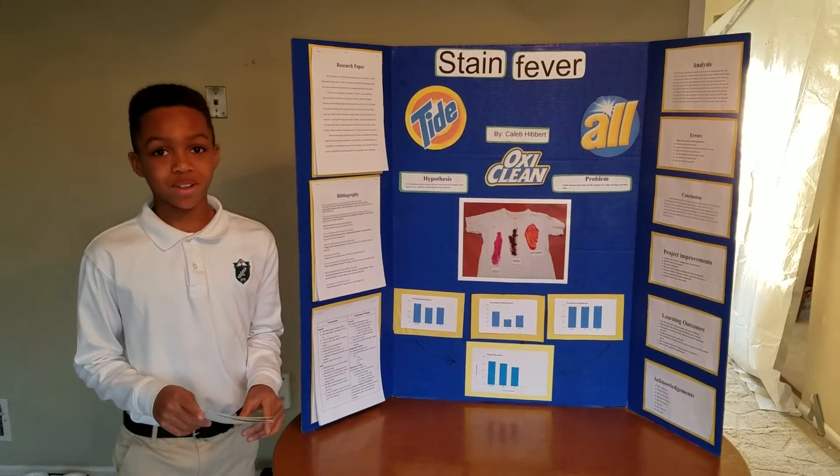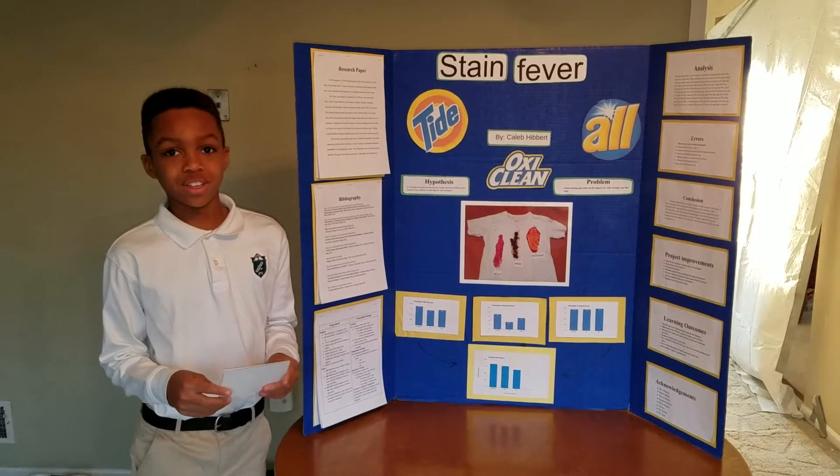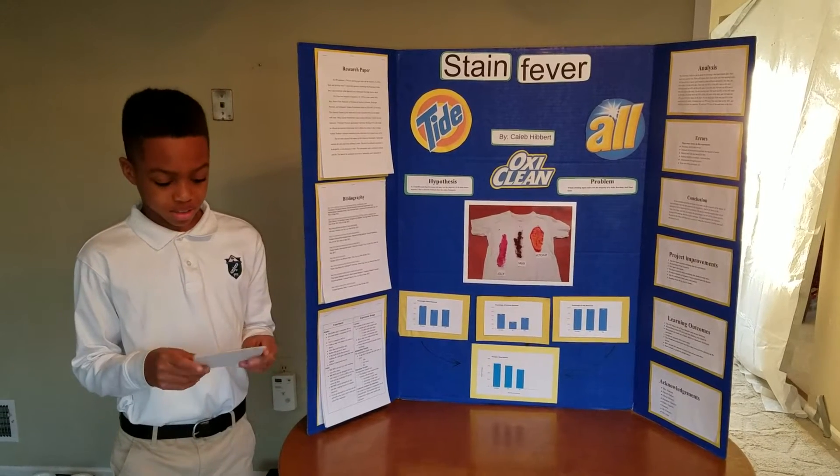Hello, my name is Caleb, and today I'll be talking to you about three different detergents of my choice: All, Tide, and OxyCleaner.